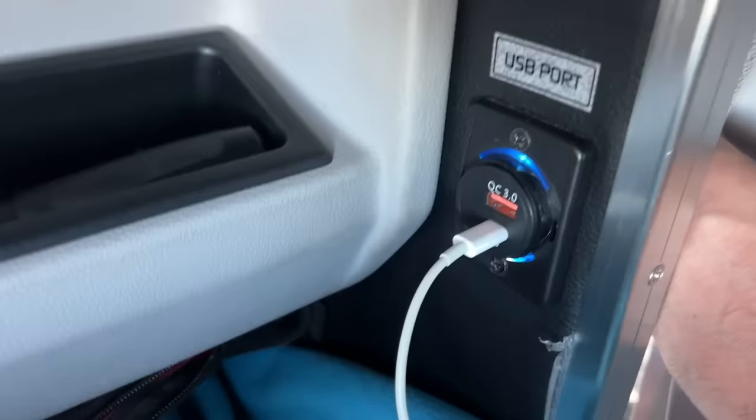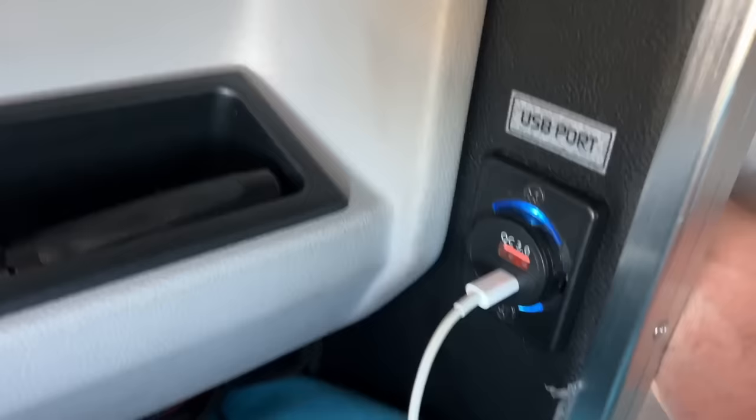The adapter port is handy as well, because it fits the new iPhone chargers and the USB ones also. I don't know what this one's called but it fits both chargers, so that's good. At least you have a place to charge your phone and everything.